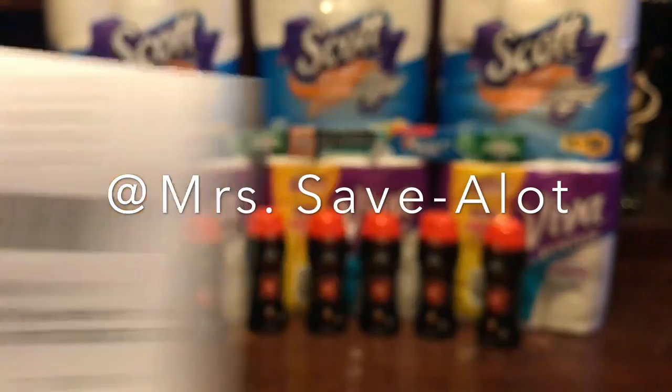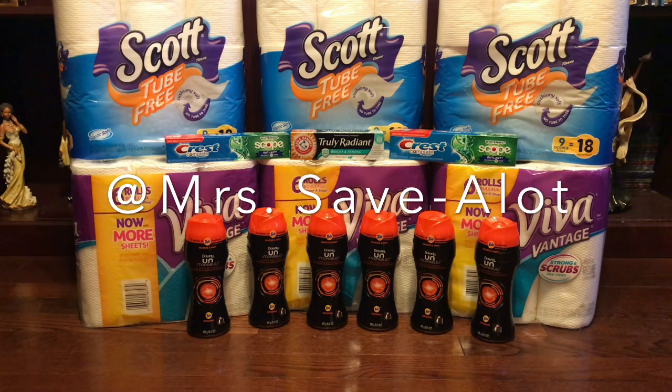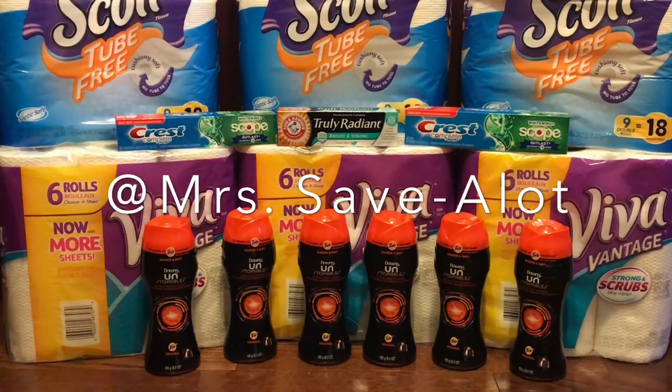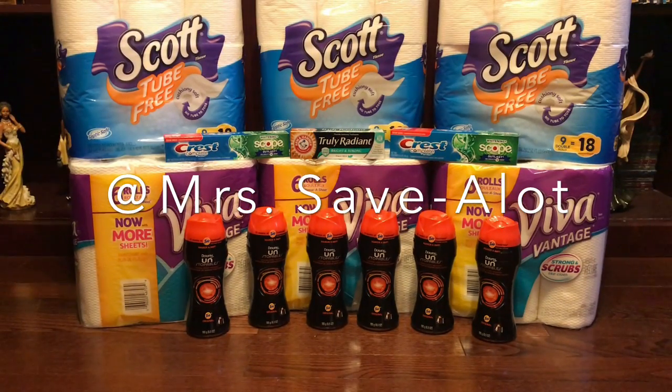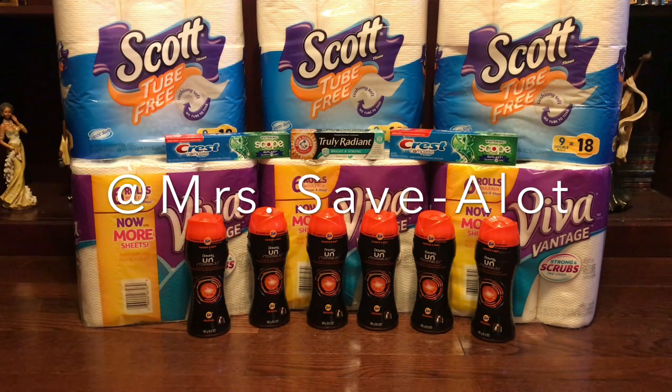I rolled the $10 ECB into the second transaction, which was the Scott Tissue — three tissues — and the Arm & Hammer Truly Radiant toothpaste. If you go to your app, they have a $3.99 coupon for that toothpaste that makes it free, so make sure you clip it. It's only that brand — the Truly Radiant, right there. On the tissue they had a 50-cent coupon on each one, so I used those. Then I used that $3 from the survey, but it didn't attach to the first order because the cashier hit total before all the coupons were taken off.